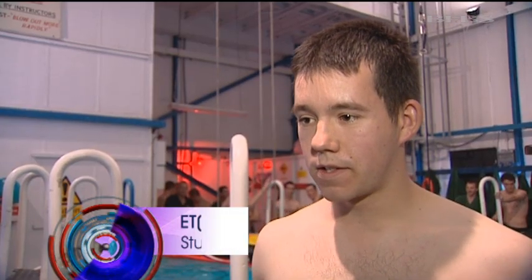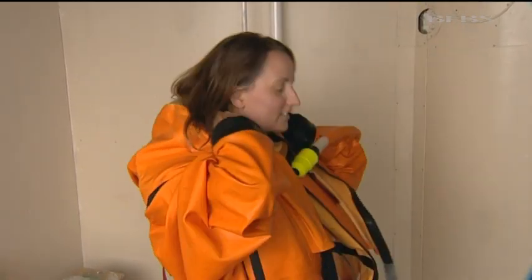You feel the pressure — everything starts to change. The water gets all rough and you're bobbing around and you just try to hold on. It feels like you're going to take off. And then it's time for me to have a go.